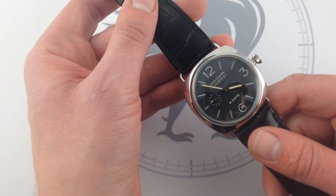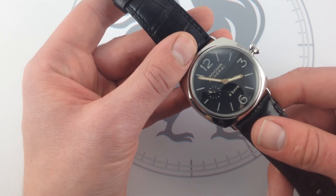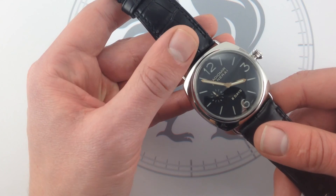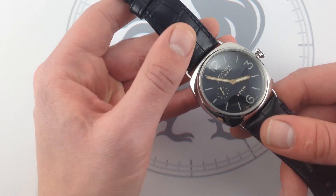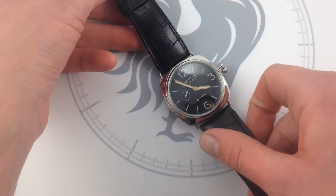With this Panerai Radiomir 8 Days PAM 190, you can see what a premium watch looks like. See this one on our website, watchyouwant.com, with full Panerai boxes, papers, documents of provenance, and accessories. If you like Panerai but need a black tie companion or just the do-it-all watch that looks good in anything, this Radiomir 8 Days PAM 190 may be just the watch you want.